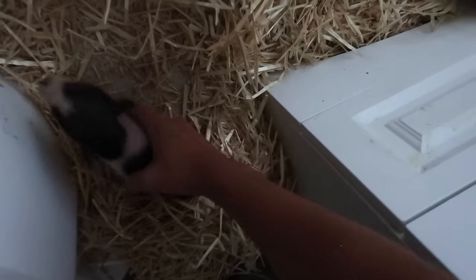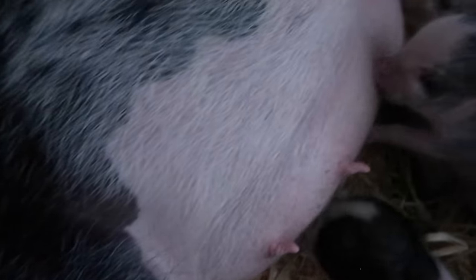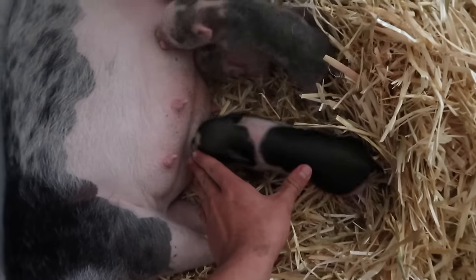Hey little guy, you're missing out on the milk. I actually thought she had more than four babies — a lot of us did. But when they came out they were so much bigger than I thought they'd be. I was thinking hamster-sized, but these things are more like a guinea pig. They're pretty big babies — four of them in that stomach.